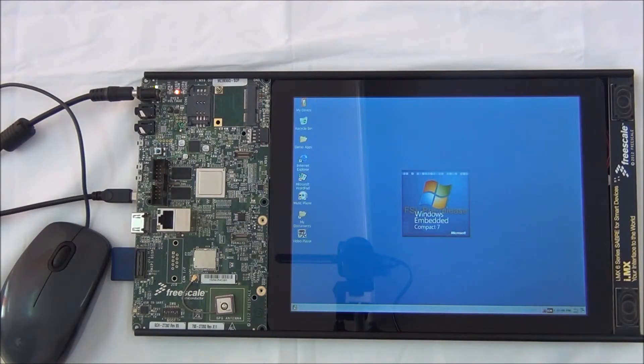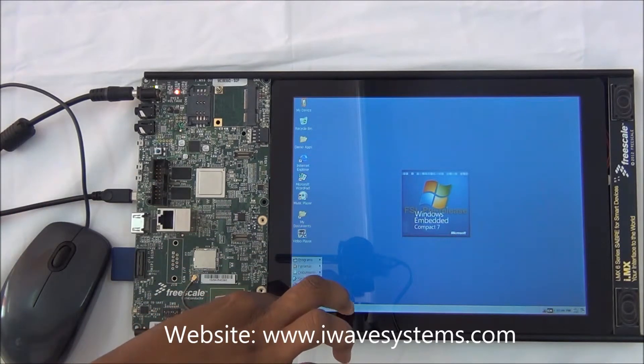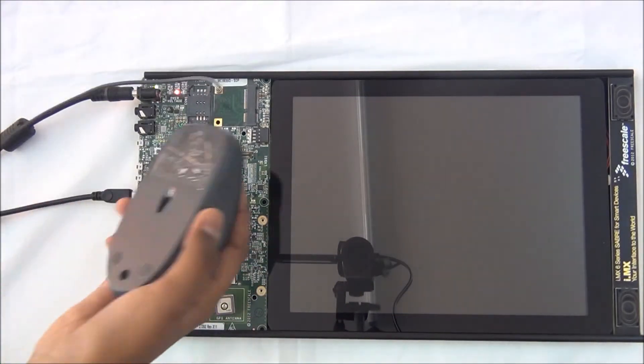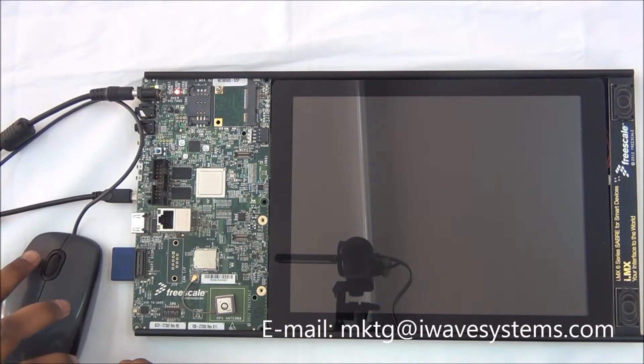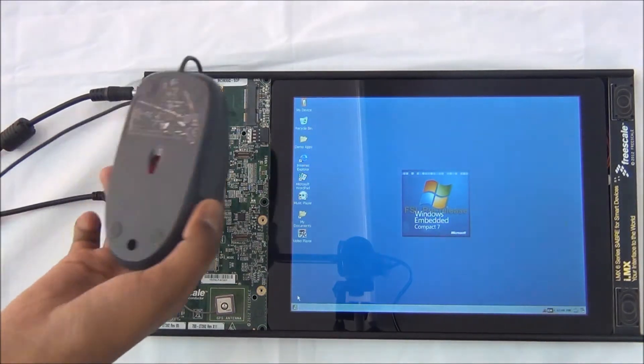The power management module switches off all four cores and powers off all devices while in deep sleep mode. While on resuming, it switches on all four cores and powers on all the devices.